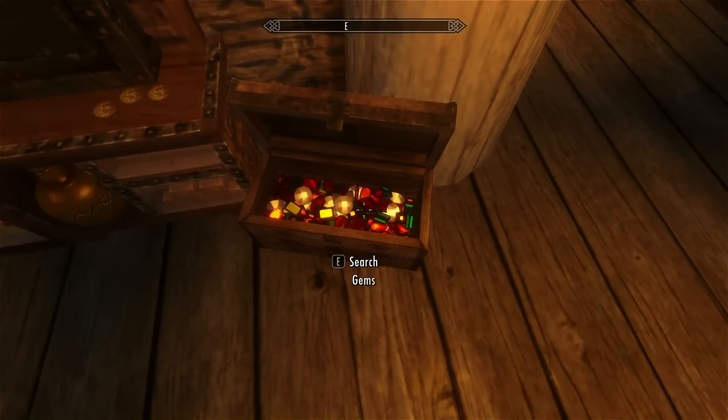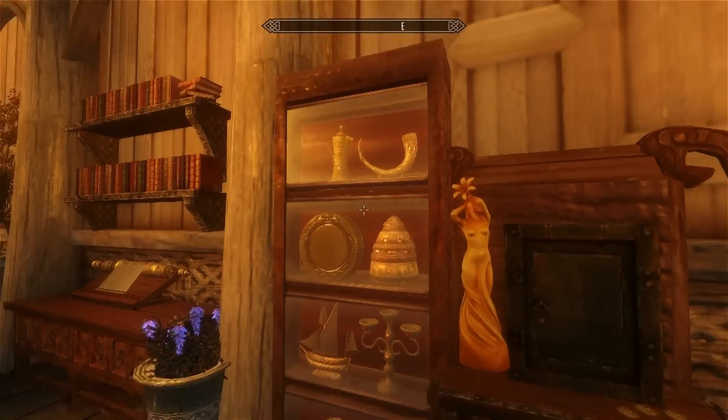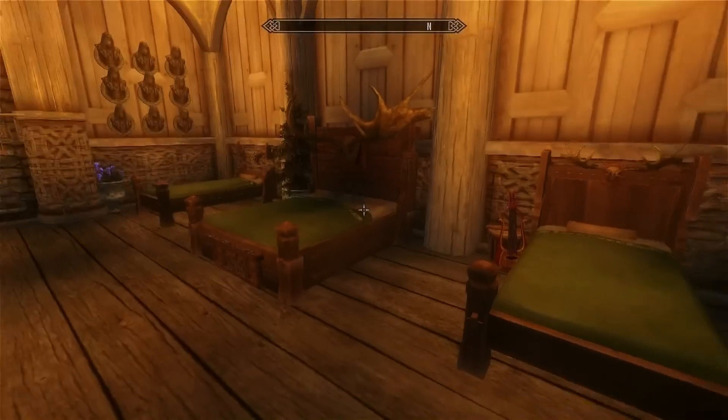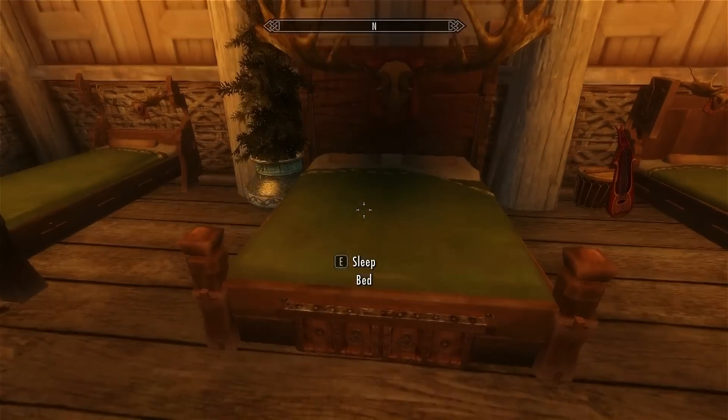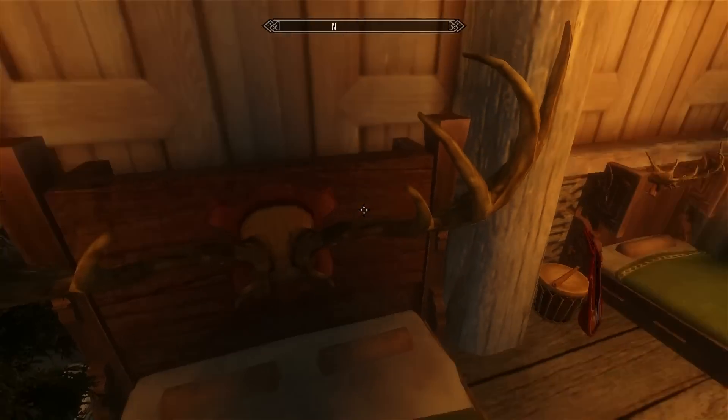Here you can store your gems, which looks really nice actually. And a safe for some of your stuff, decorations, more decorations, and a bed. This one's for you and your wife, and those are for your kids, so your wife can be cozy under this thingy here.